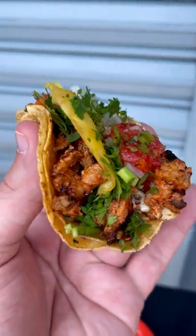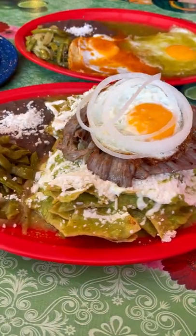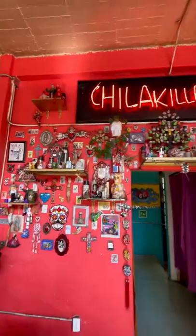How to eat the best food in Mexico City. First up is breakfast, and chilaquiles are a must. This place is so cute inside too.